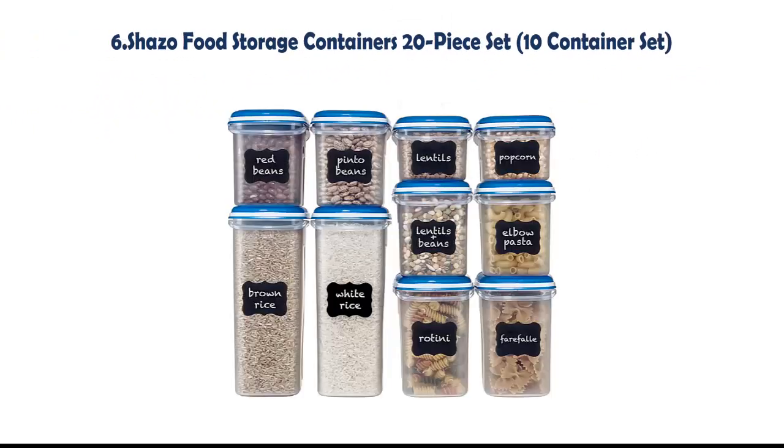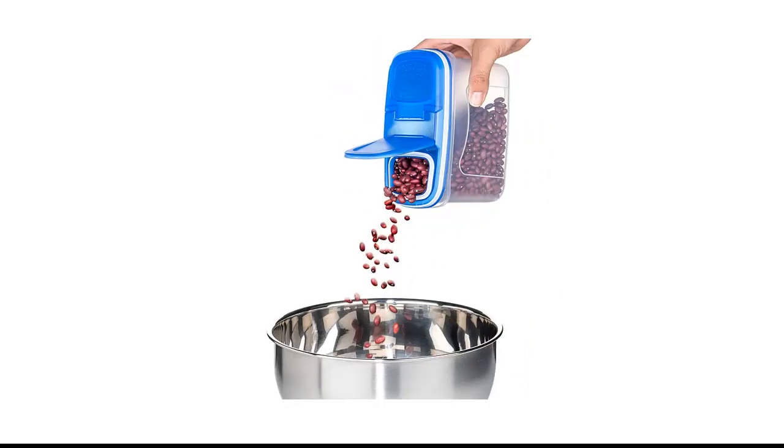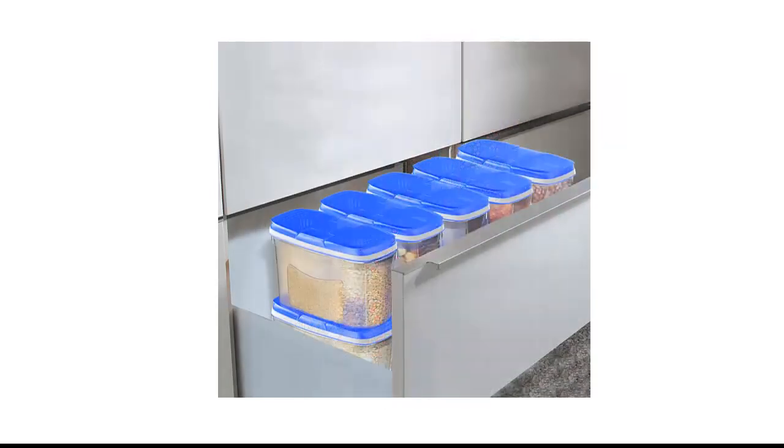Our list at number 6: Shazo Food Storage Containers 20-piece set, 10 containers. Food grade Shazo clear containers make identifying and locating content easy. Graduation marks on each container make measuring easy, taking the guesswork out of your life. Measurements are in liters.